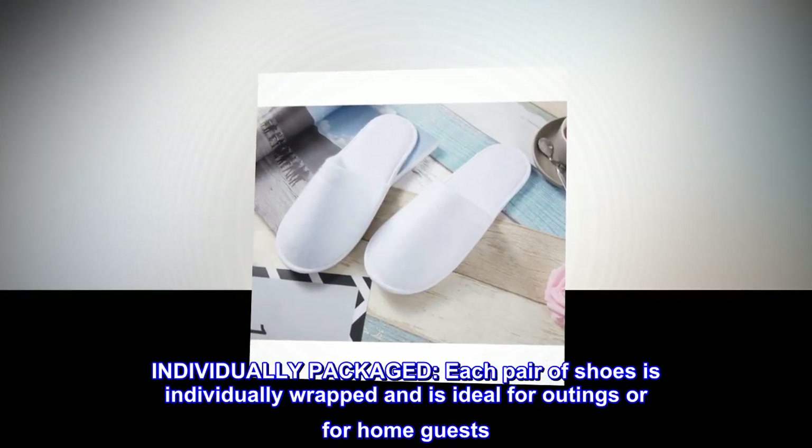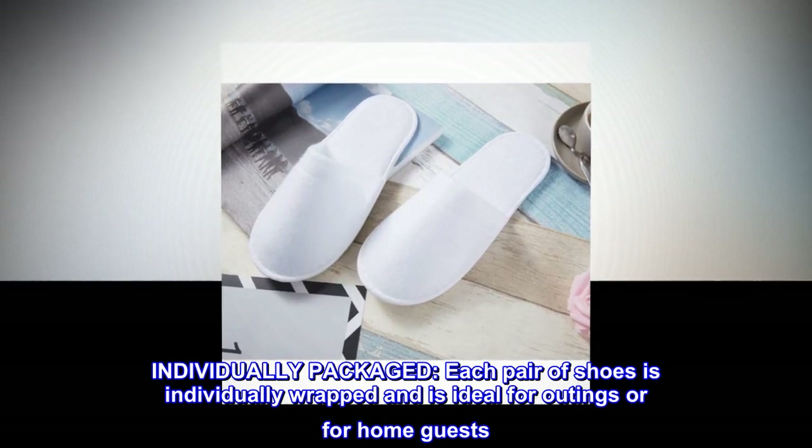Individually packaged. Each pair of shoes is individually wrapped and is ideal for outings or for home guests.